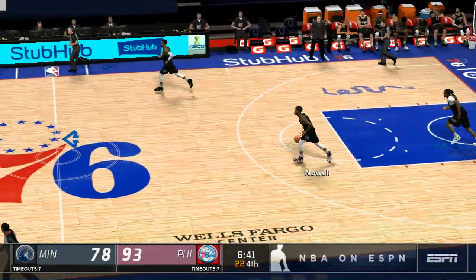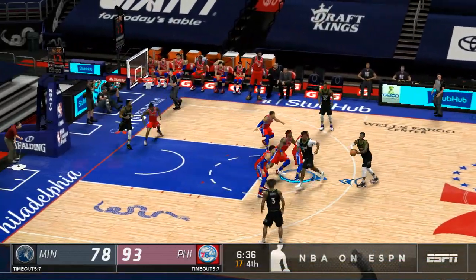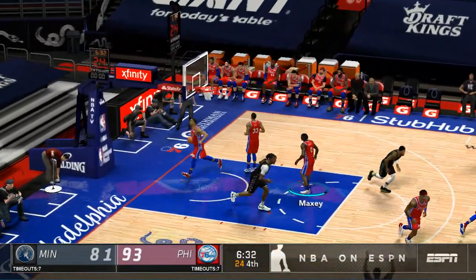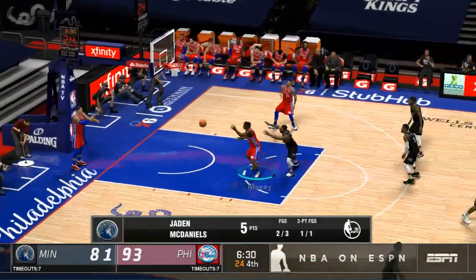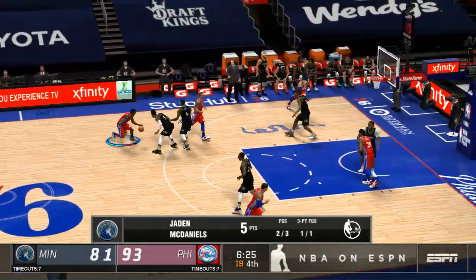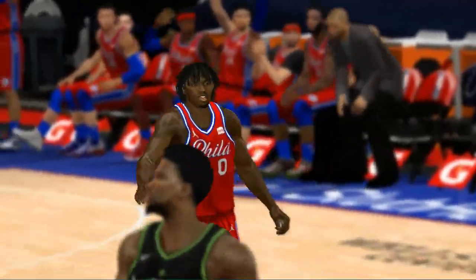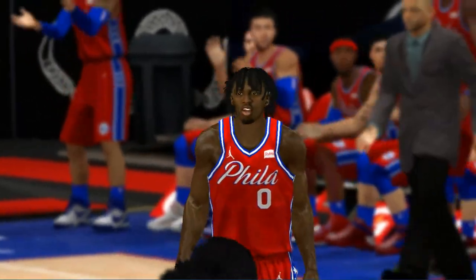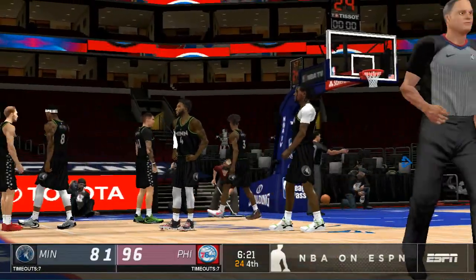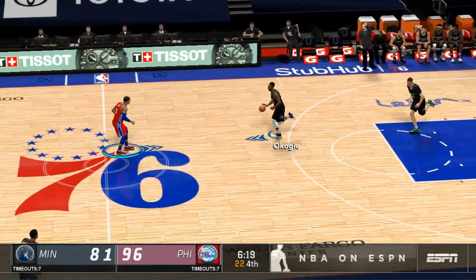They respond to a three-pointer with a quick three of their own — a great back-and-forth sequence. Another three for Philadelphia — that's far too good a look to give them from behind the arc. It's only the last five makes having come from behind the three-point line. Got to make some adjustments defensively.